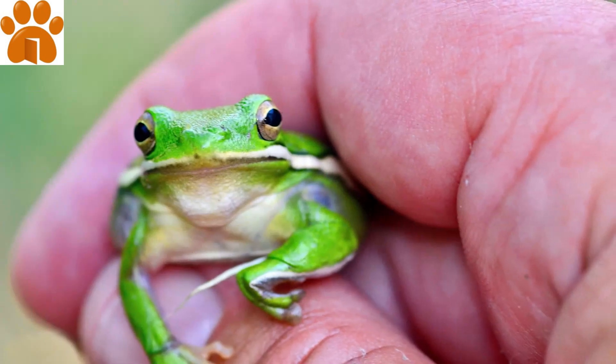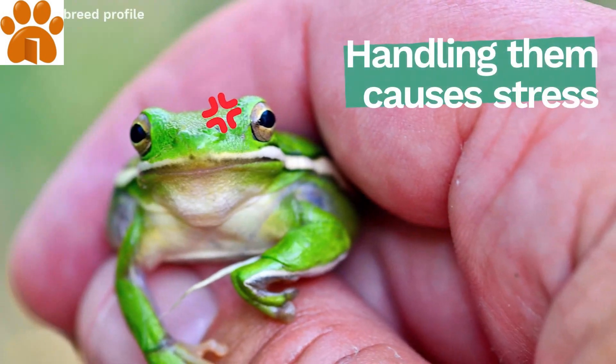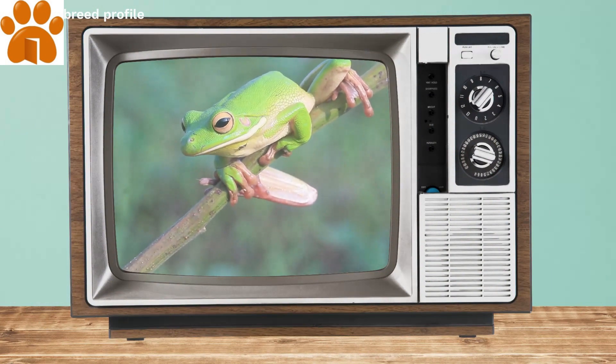Timid by nature, your green tree frog doesn't like to be handled. This pet is certainly fun to watch, but not a good fit if you're looking for a cuddly friend.